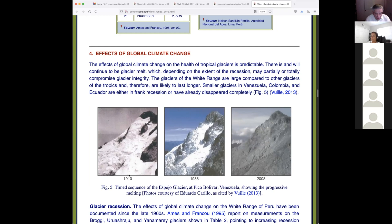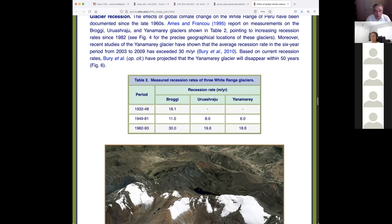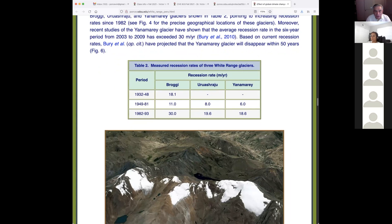We documented a recession in the Cordillera Blanca. The major recession rates of three glaciers — Broggi, Uruashraju, and Yananaré — show recession rates of 18, 11, and 30 meters per year respectively, and the trend is clearly upwards. We took a Google Earth picture from around 2015 and noted that the vegetation takes over rocks and starts producing soil, but it takes time — perhaps 50 years — because the rocks are hard and microbia need time.